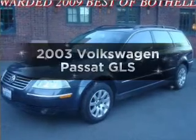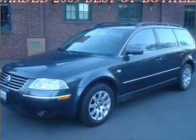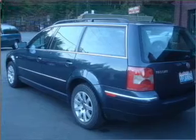Imagine yourself in this 2003 Volkswagen Passat. Everything you need under one roof with this great vehicle.